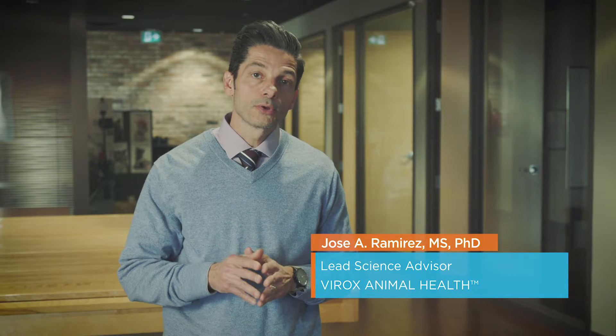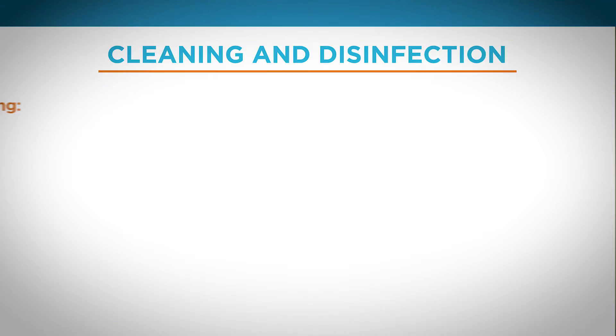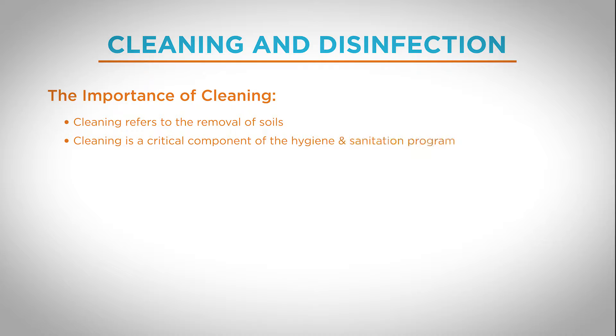I had mentioned before the importance of cleaning. When we were looking at the seven steps of cleaning and disinfection, we saw that four of the steps are actually related to cleaning. So why is cleaning so important? Cleaning refers to the removal of soils, and it is a critical component of the cleaning and disinfection program.